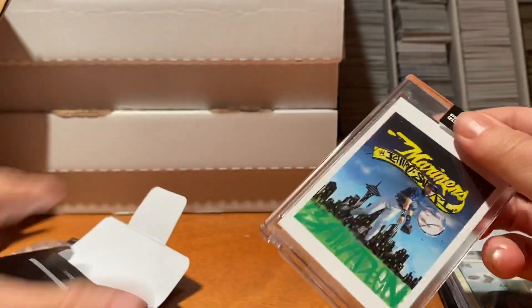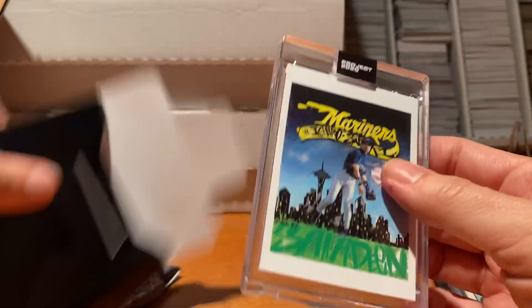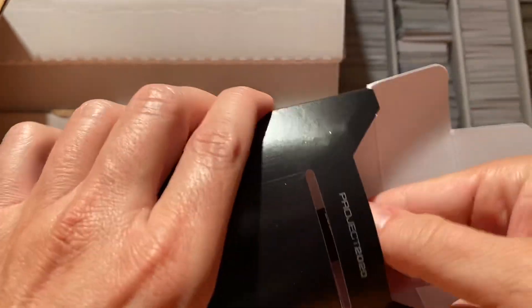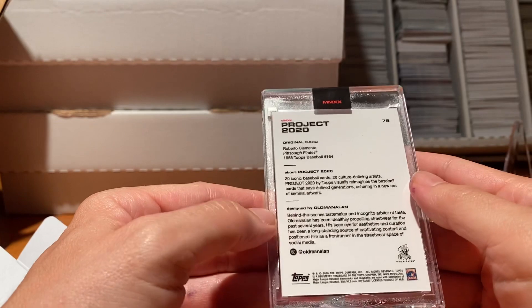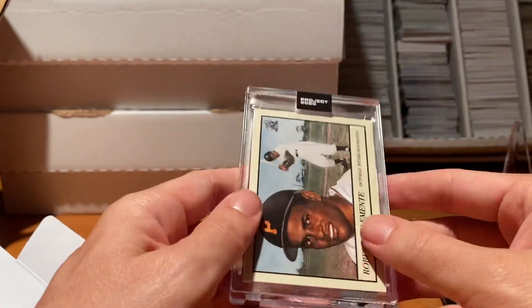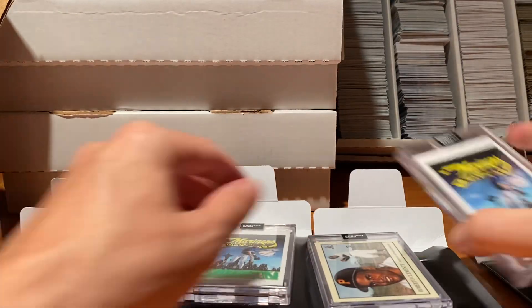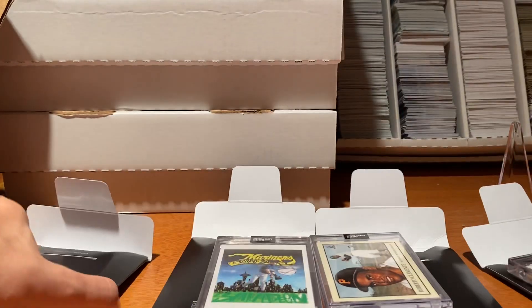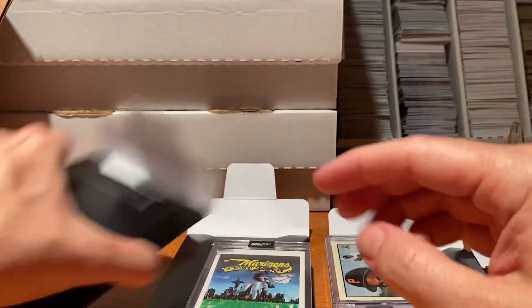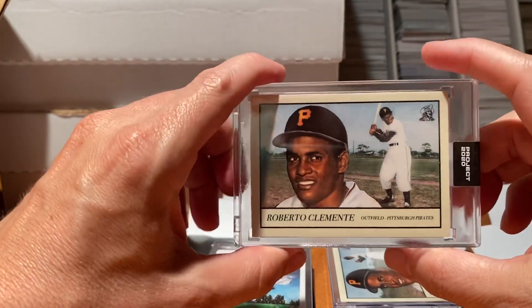I guess there could be a one-of-ones or some other things. The other one I bought — the case, everything looks good, which is great. And then opening the last one — it's the Roberto Clemente again, and that one again looks really good. So, got the Project 2020 in — the first ones. Two of the Ichiro, a big fan of that. This is really one of my favorite cards that came out in Project 2020. And Roberto Clemente — just a classic looking card. I love the player.